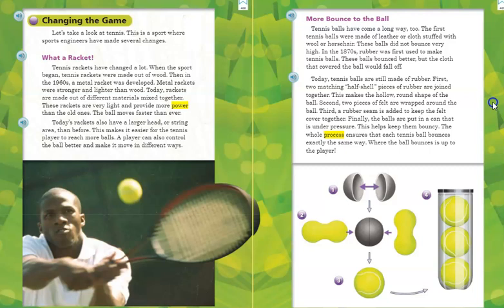Tennis rackets have changed. When the sport began, tennis rackets were made out of wood. Then, in the 1960s, a metal racket was developed. Metal rackets were stronger and lighter than wood. Today, rackets are made out of different materials mixed together. These rackets are very light and provide more power than the old ones. The ball moves faster than ever. Today's rackets also have a larger head or string area than before, making it easier for the tennis player to reach more balls. A player can also control the ball better and make it move in different ways.